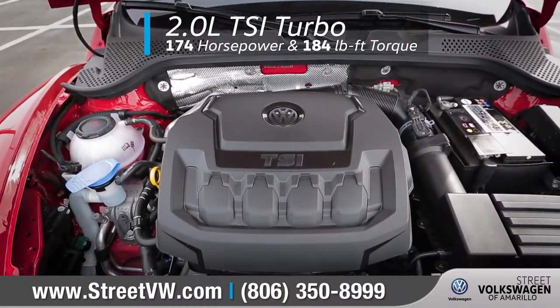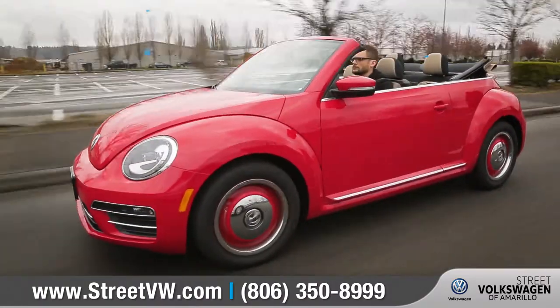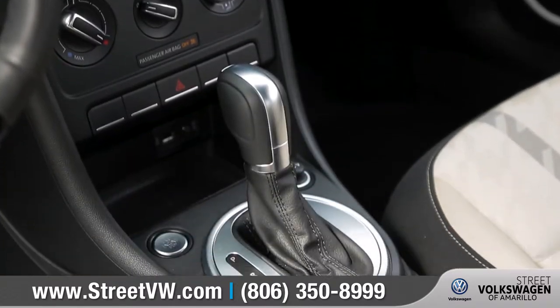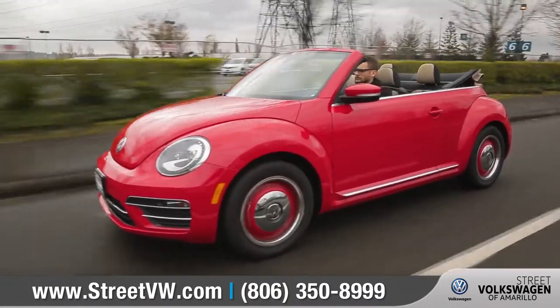The new turbocharged 2.0-liter TSI engine is fast, it's fun, and it gets an EPA-estimated 33 highway miles per gallon. This six-speed automatic transmission with Tiptronic and Sport mode offers acceleration and smooth gear changes.